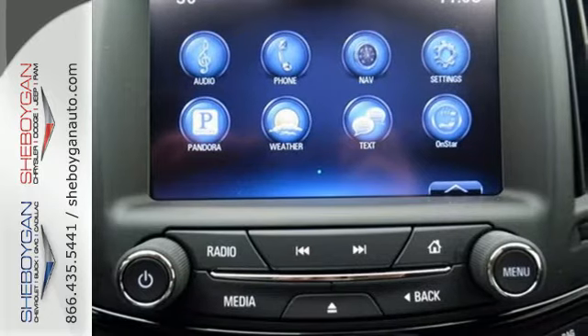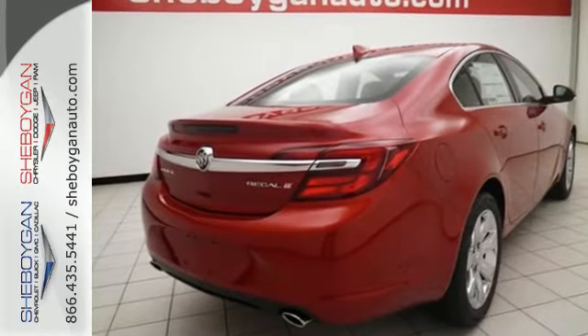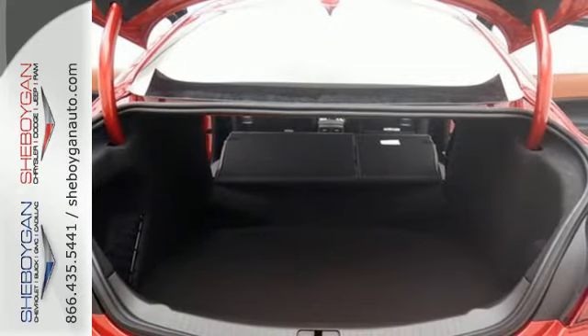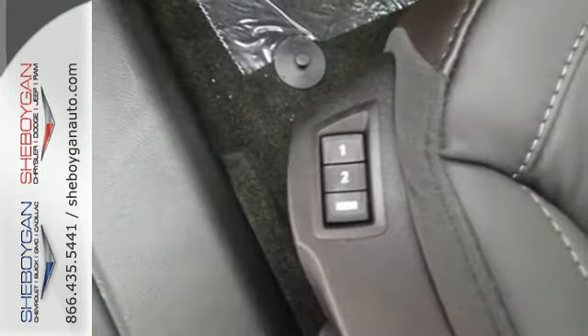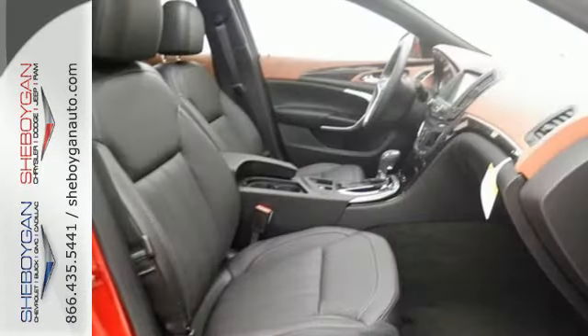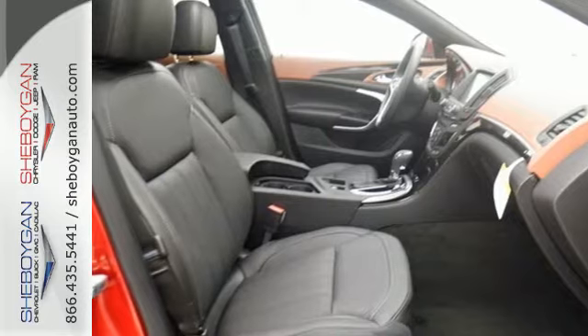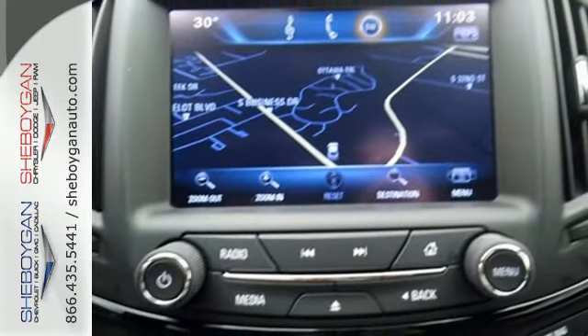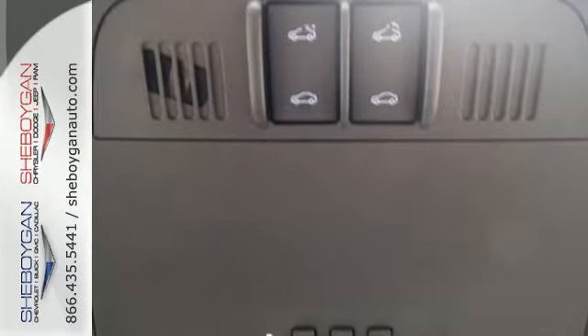With heated leather seats and dual-zone climate control, you'll be comfortable every time you slip behind the wheel. Plus, with just the sound of your voice, Buick IntelliLink connects you to the technology you need to keep moving forward, while the premium sound system enhances your listening experience. It'll even stay truly connected with OnStar's 4G LTE and Wi-Fi hotspot capabilities.